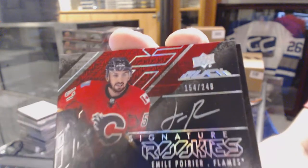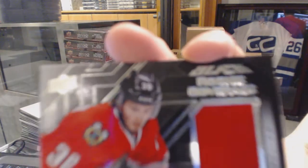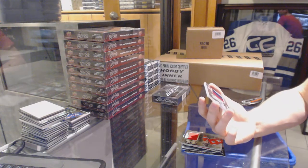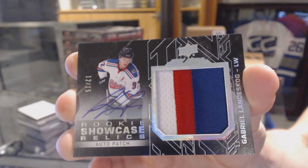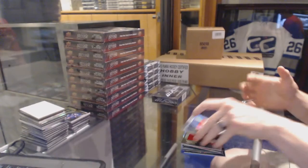We've got a signature rookie number 249 for the Calgary Flames, Emile Poirier. Rookie coverage jersey for the Chicago Blackhawks, Ryan Hartman. And a rookie showcase relics auto patch number 12 of 15 for the Colorado Avalanche, Gabriel Landeskog. 12 of 15 for the Avs, Gabriel Landeskog.